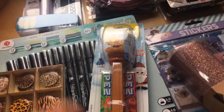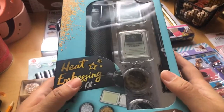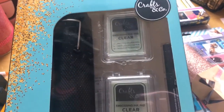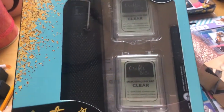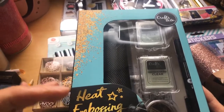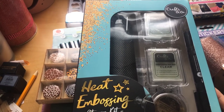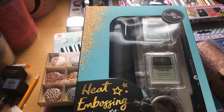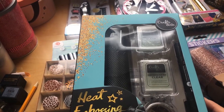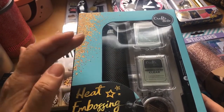The embossing heat tool is a complete set from the company Crafts & Co. I first saw this box with a heating tool last year and I didn't buy it — I was more into design paper and washi tape at the time. I was interested but not interested enough to buy it.